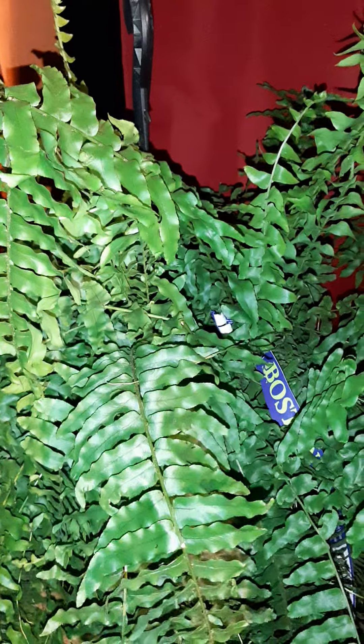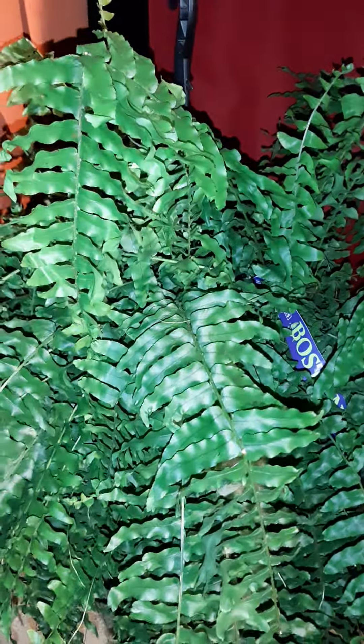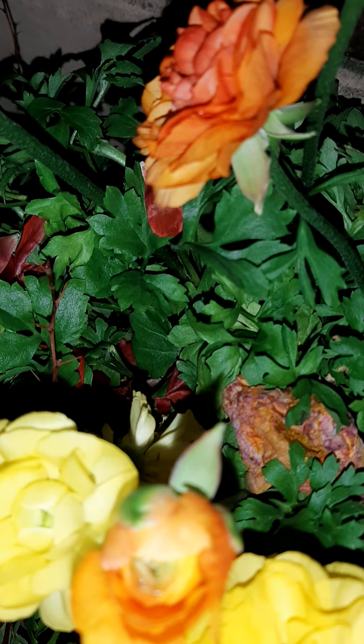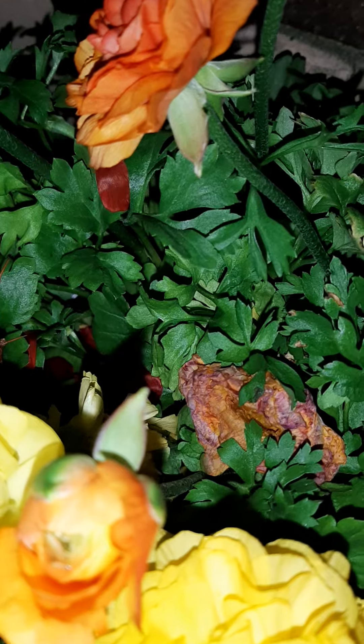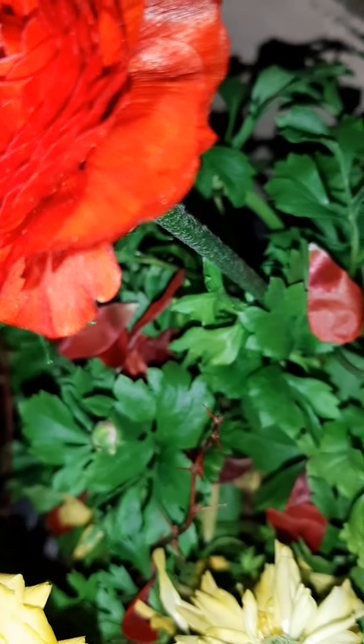It's kind of cool out here this morning — you've got these birds out here, it sounds so pretty. These are called ranunculus, I believe. They're so pretty — I get these every year and they do so well in my yard. They bloom pretty quick too.